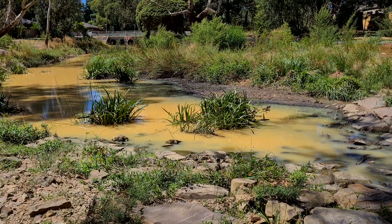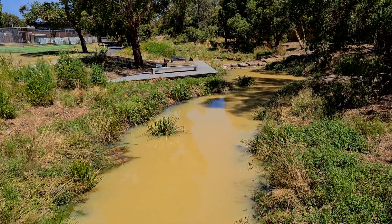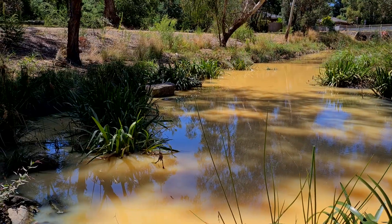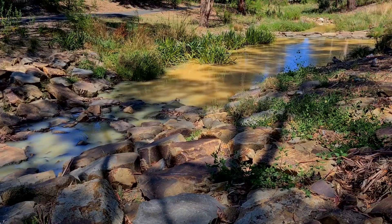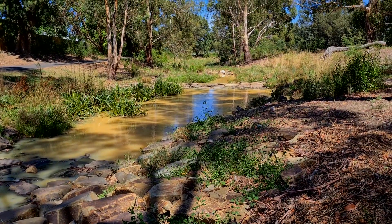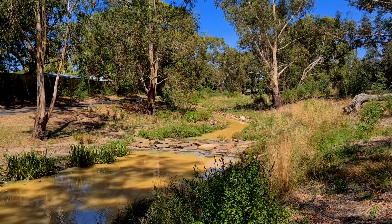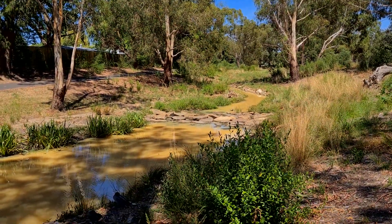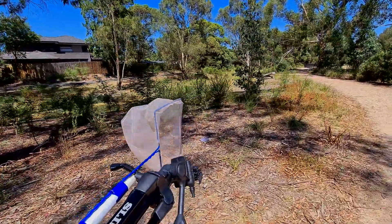I'm going to continue to search along this creek and these ponds, hoping to find something other than western mosquito fish in my net. Unfortunately, it hasn't been good — I've not been able to catch anything other than mosquito fish so far. I've tried each little pool but everything I've caught has been more and more gambusia.